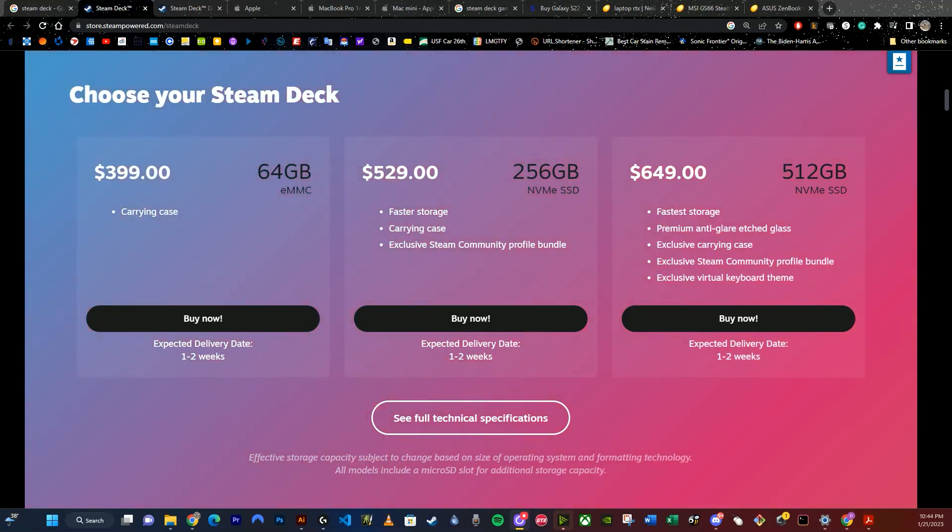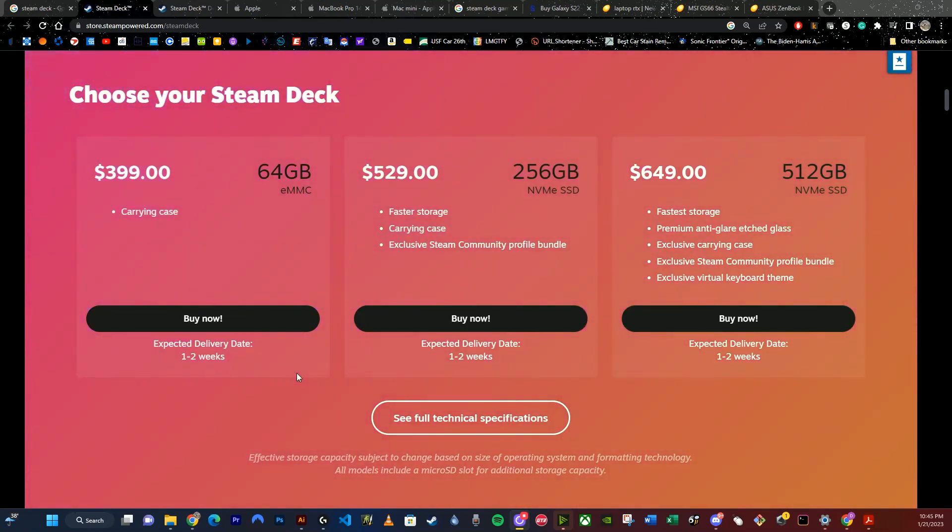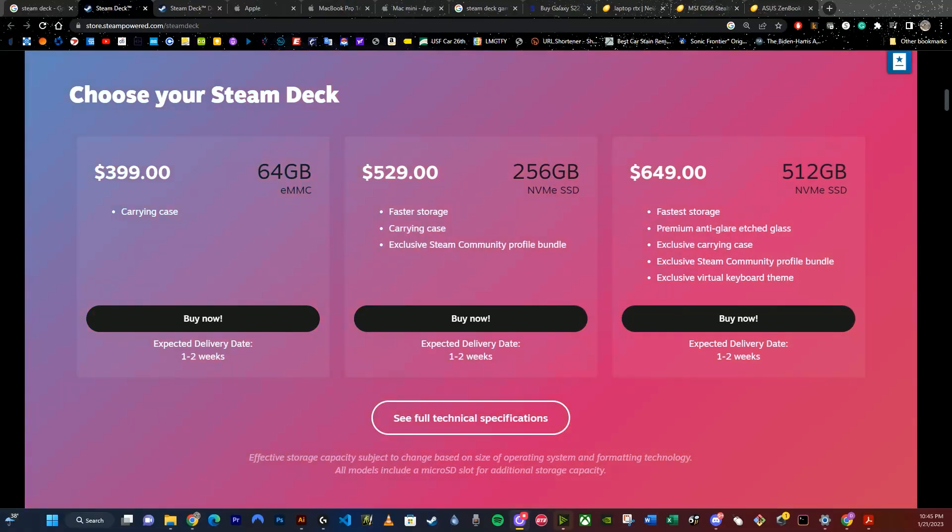At the end of the day I can't determine for you what is good value based on your budget, but looking at these prices I would say it's a no. Yes, you can get the lowest tier and pop in a micro SD, but why would you pass up a solid state drive to play games off a micro SD? You're going to lose performance, and 64 gigs for Steam games is nothing — that's like 1.2 games. You pretty much have to start at the next price point to even begin to experience the value.